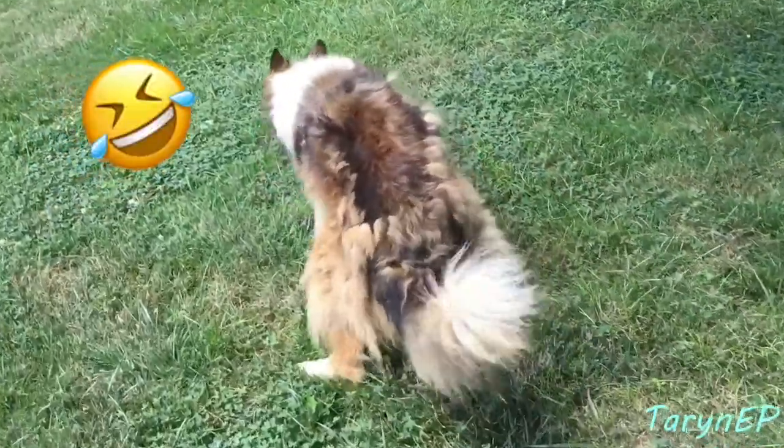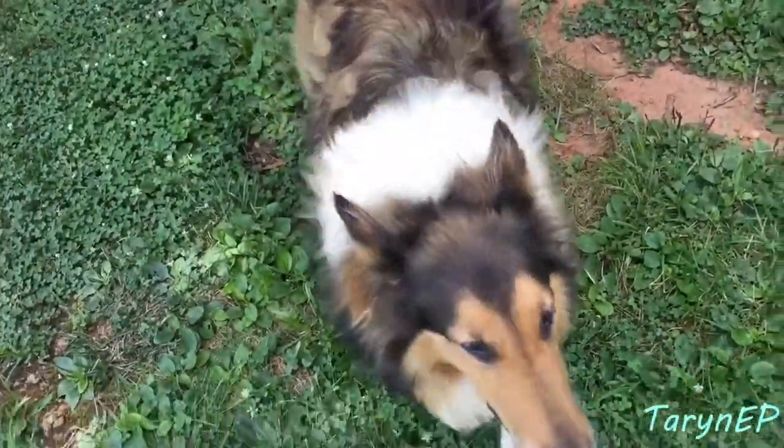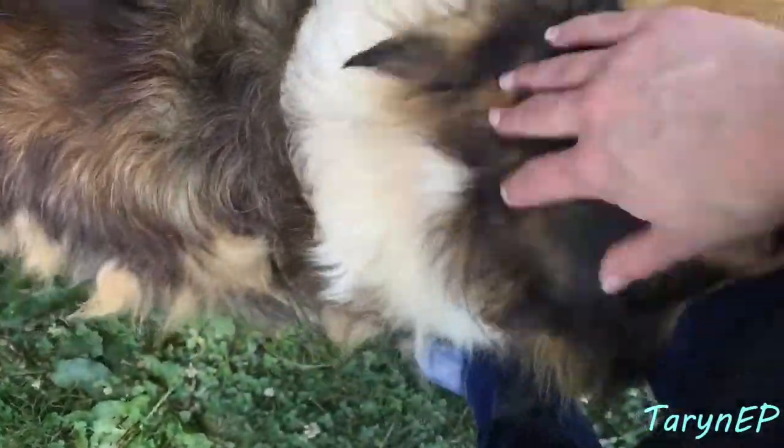She was actually bathed just a few days ago. She's already filthy again because she rolls in the dirt. She rolls in the dirt.